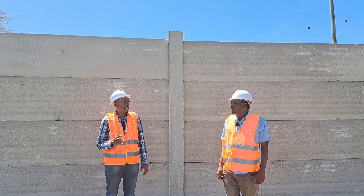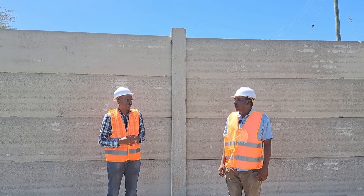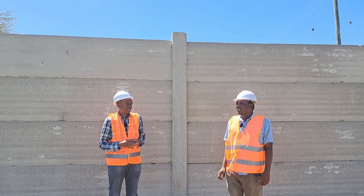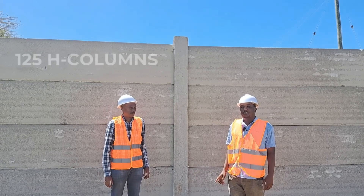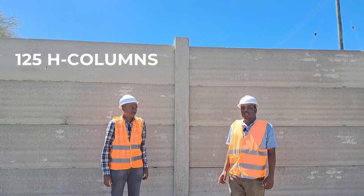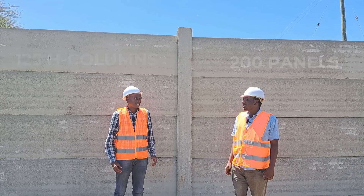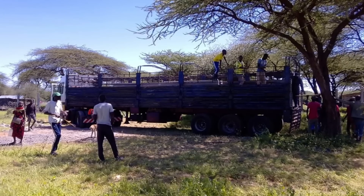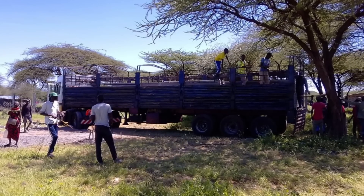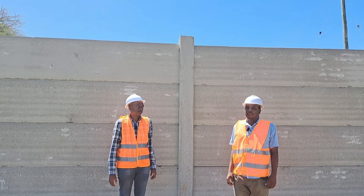How many panels and hedge columns fit inside a truck? A 40-foot trailer carries at full capacity 125 hedge columns, or around 200 panels. Those are the 40-foot trailers that came to this site.